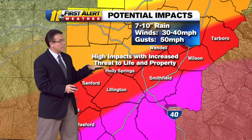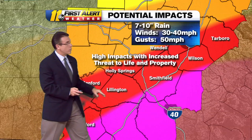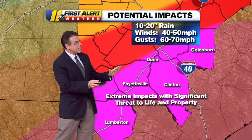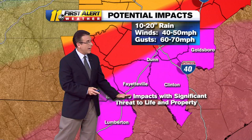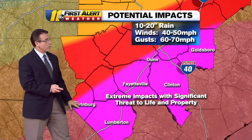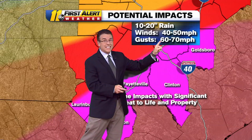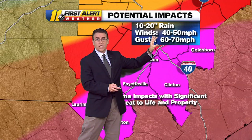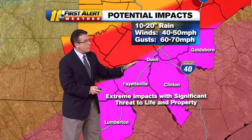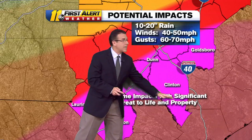High impacts with increased threat to life and property — that includes Holly Springs, Lillington, Sanford, Smithfield, Wendell, Wilson, and Tarboro. Then we get to the highest risk: extreme impacts with significant threat to life and property from Dunn, Faison, Clinton, Laurinburg, Lumberton, and into Goldsboro. With winds at 40 to 50, gusts could be 60 to 70 miles an hour — I wouldn't be surprised if we see a localized gust to 80 miles an hour. And that 10 to 20 inches of rain: there could be a tight gradient from 10 inches in Dunn to around 20 in Southern Sampson County. The farther south, the more potential for this to be a really big event.